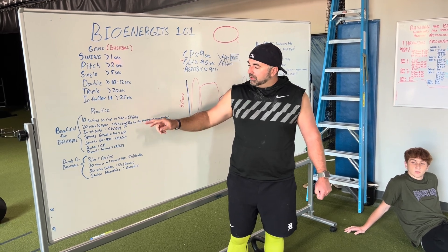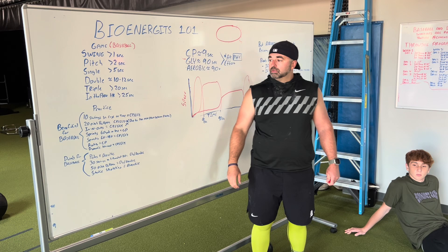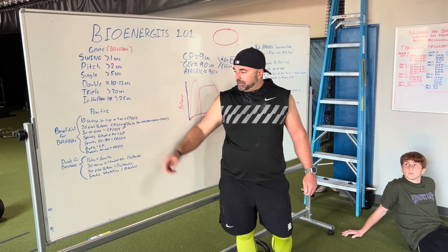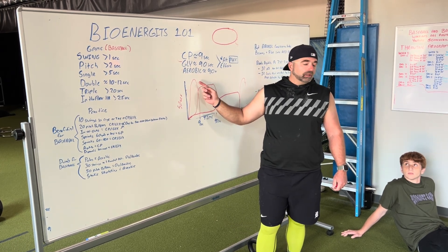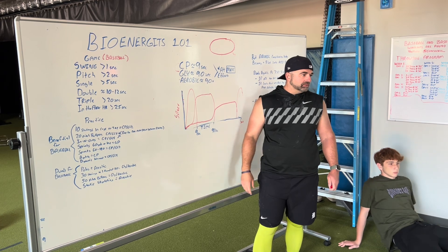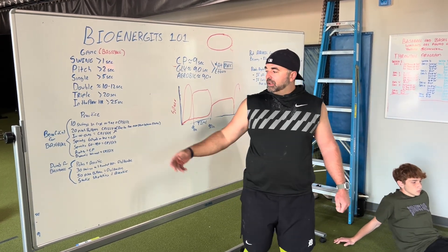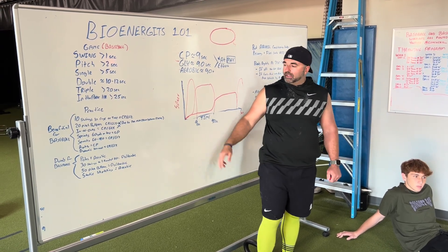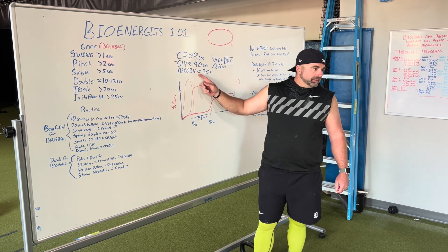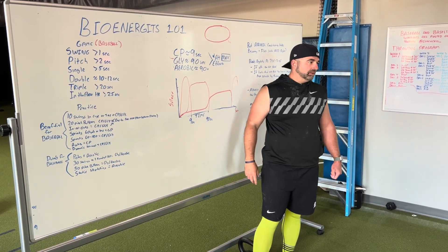In practice: 10 swings in the cage, whether it's on the tee or front toss — which of these are you using? Primarily CP, but you might get a little bit into glycolytic, depending on how hard you're swinging. A 20-pitch bullpen — you're still not getting into aerobic. In-and-outs — are you getting into aerobic at all? No. Sprints — even running a 60 or 120, you're still not getting into aerobic. A dynamic warm-up or agilities — still not aerobic. That's still all CP.